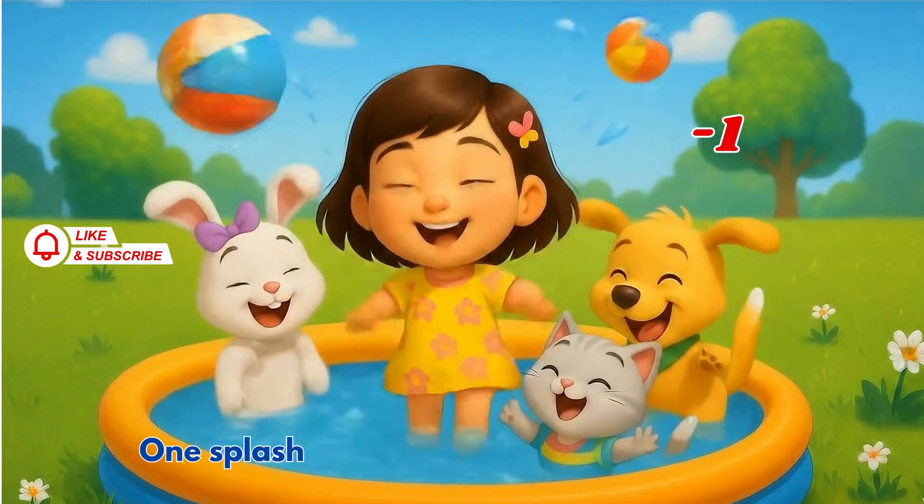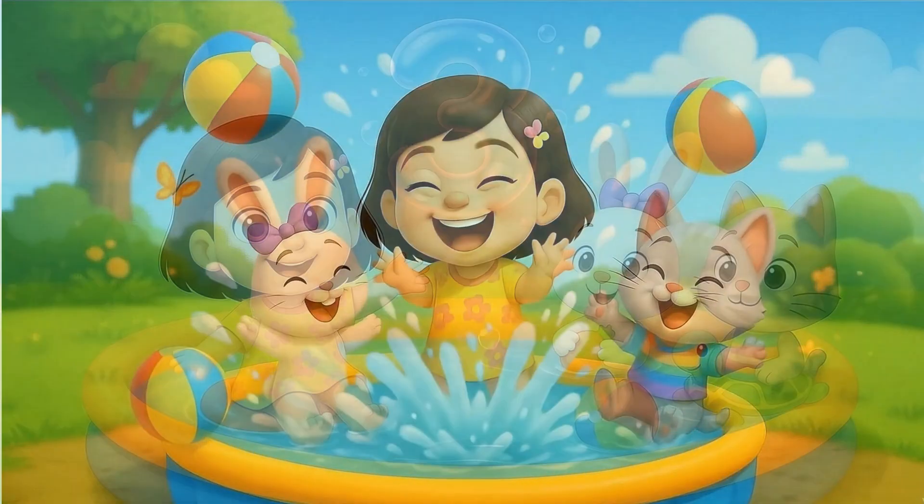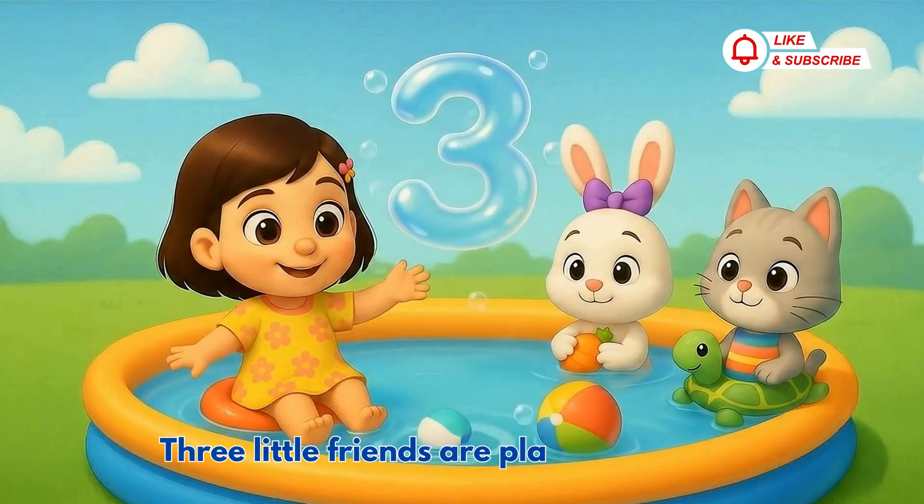Four little friends jumped into the pool, one splashed away, oh that's so cool! Four minus one is three, that's right, three little friends are playing so bright.